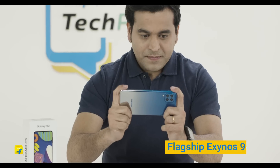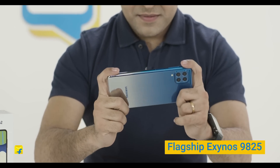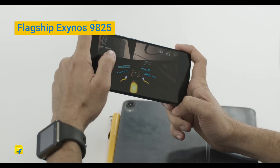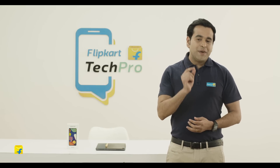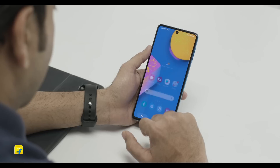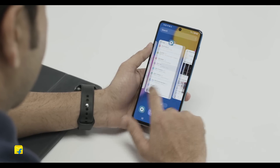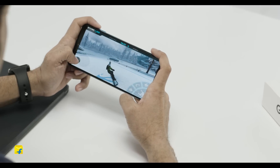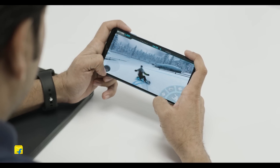Samsung Galaxy F62 is powered by the flagship Exynos 9825 processor, which was previously available in the Samsung Galaxy Note series. This is one of the fastest processors available under Rs. 25,000. There is absolutely no doubt about the performance of this device, which is flawless — it's as good as it can get. It also has a Mali G76 GPU which enhances your gaming experience.